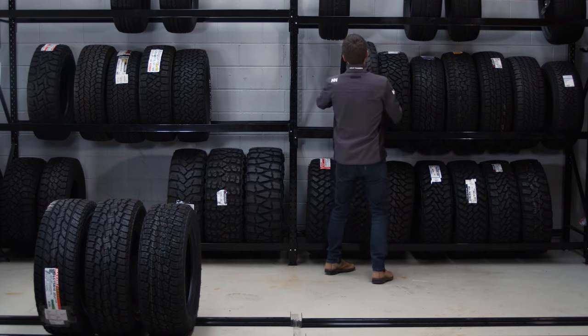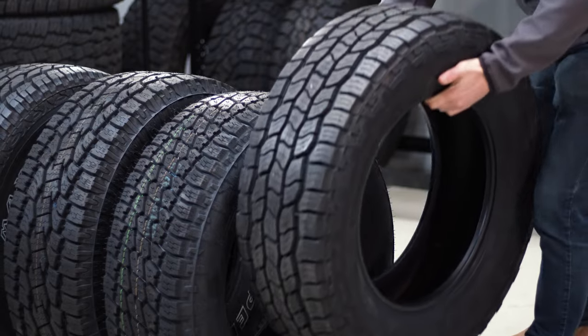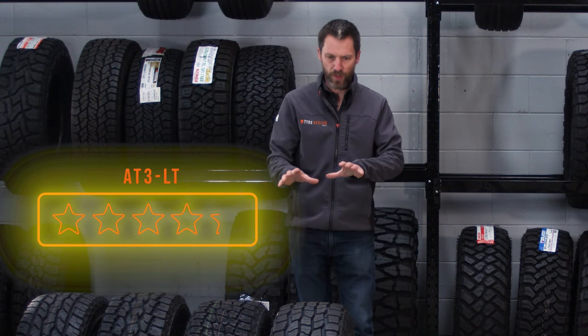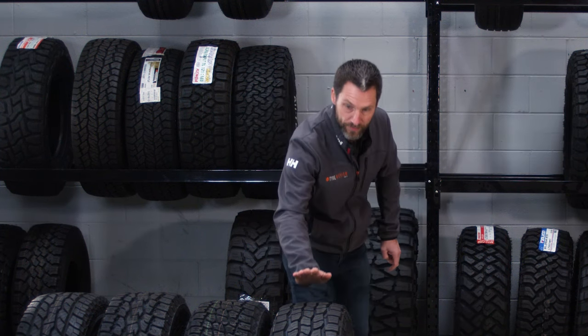Number seven is the Cooper AT3 LT. I actually tested the XLT version — the bigger brother — a few years ago, and that was excellent. So I can see why it's coming in at number seven.